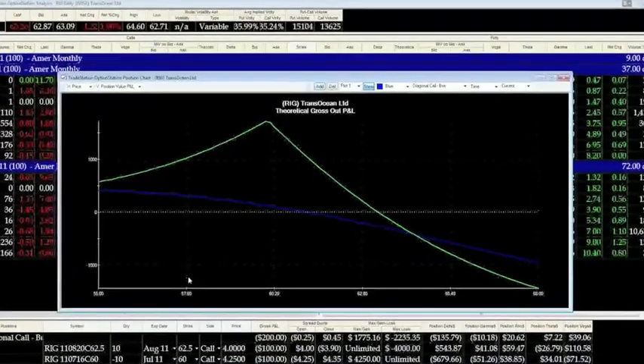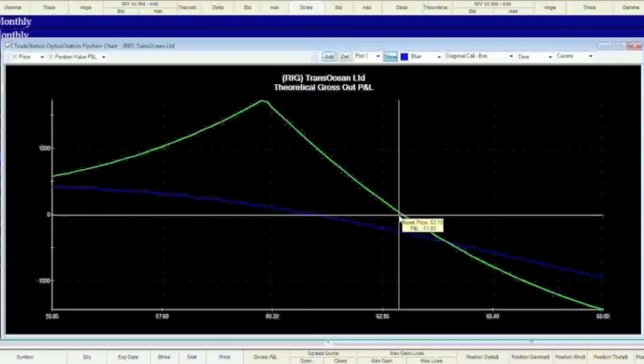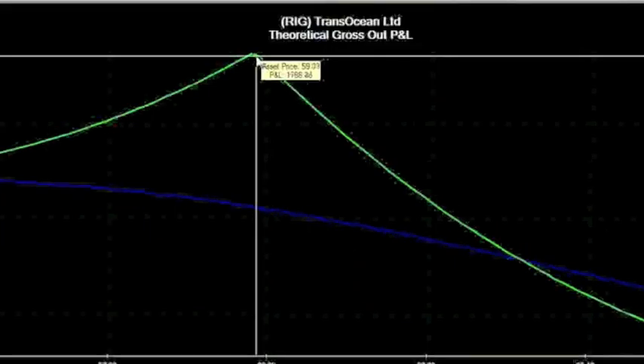When you look at the position charted at roughly $63 — right here — the green line represents at expiry. You can see at expiry we're going to be a small loser at current price. Our downside move is here — the highest opportunity for this 10-lot trade is right at $60. The reason is we're short the July 60 call: at July expiration at $60 it's worth zero, and our August call maintains its value, giving us the peak profit in this chart.